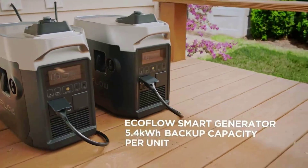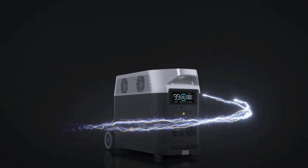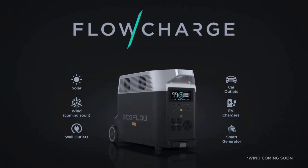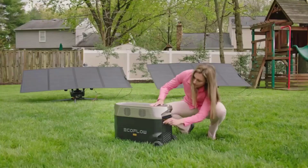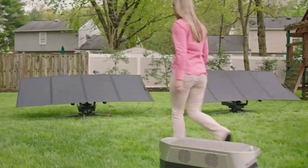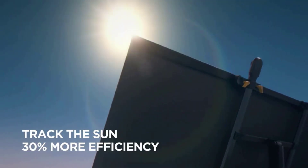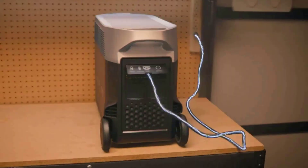Light and durable — the EcoFlow 400W solar panel is foldable and comes with an adjustable carry case. Weighing in at only 16 kilograms (35.3 pounds), it can be easily packed up and carried with you no matter where you go. Made from layers of flexible EVA and tough fiberglass, it also comes with an IP68 waterproof rating, meaning it is dust and watertight.